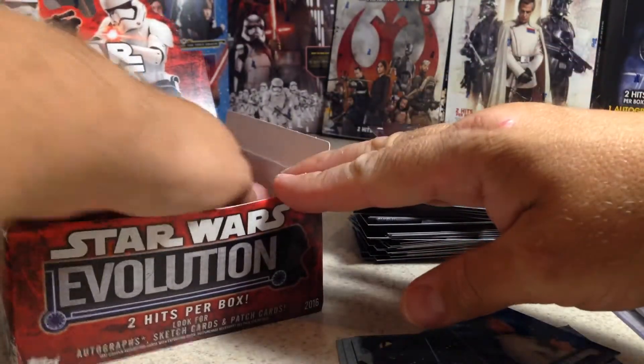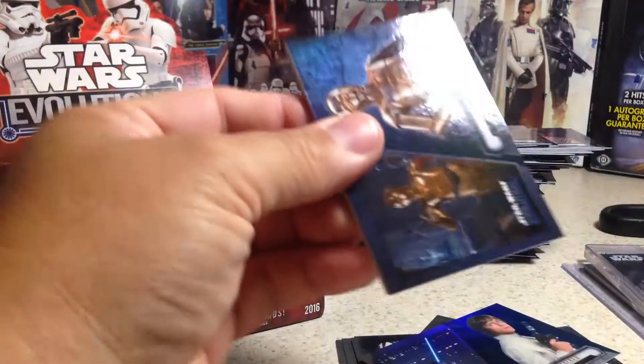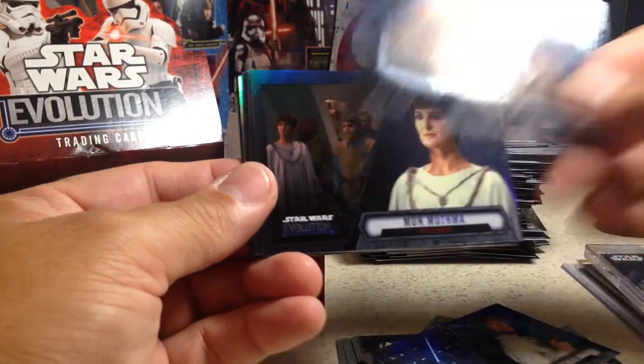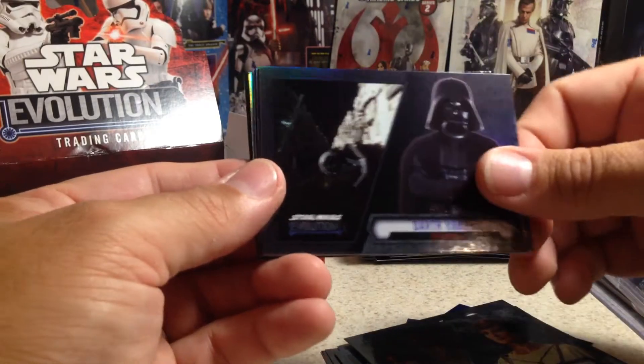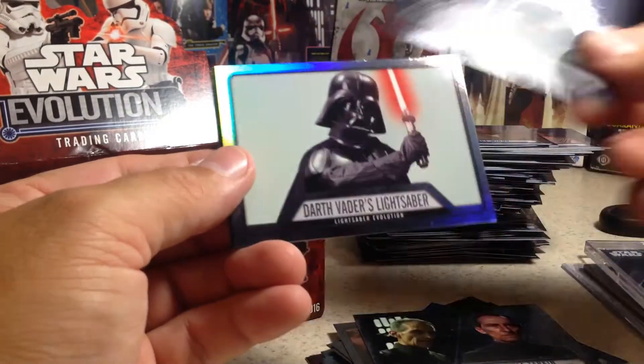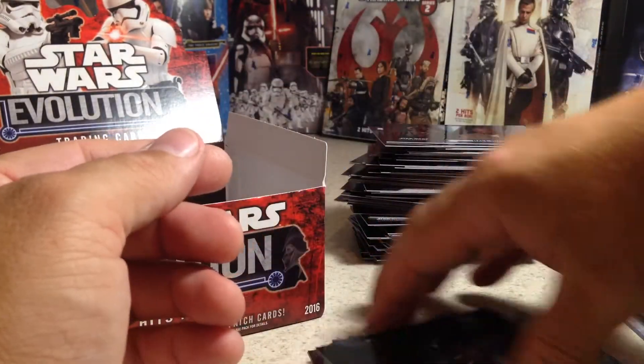Two packs left. Done pretty good on autos so far out of this opening series. C-3PO, Mon Nocler, Darth Vader, Padme Amidala, Wilhuff Tarkin, R2-D2, Darth Vader's Lightsaber, and Star Destroyer.